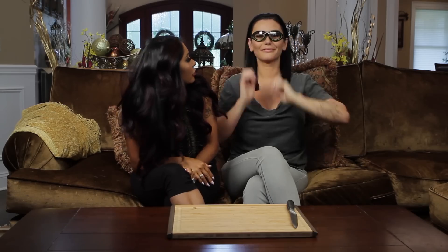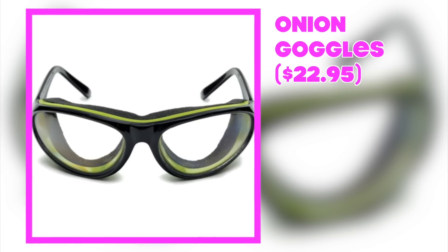Onion goggles! Put your goggles on. Your eyes are already in the — My eyeball! You won the Academy Award.